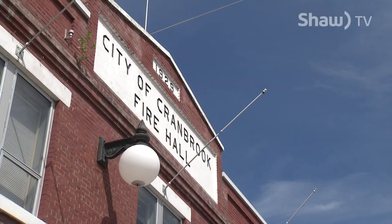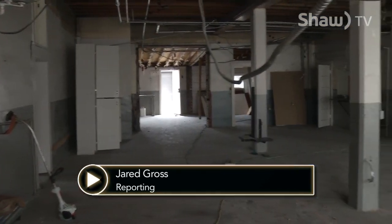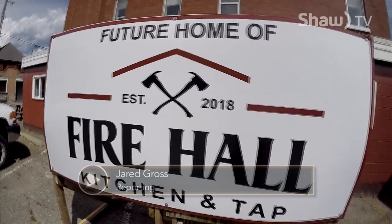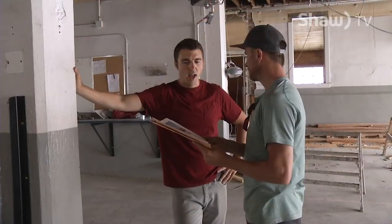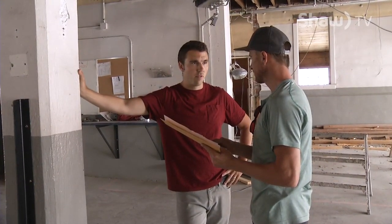After 82 years in service, fire hall number one in Cranbrook is undergoing a major transformation — from a deserted fire hall to a kitchen and tap house. It will be known as Fire Hall Kitchen and Tap, and is the vision of entrepreneurs Jesse Roberts and Fred Williams, who after a long process can finally put their plan into motion.